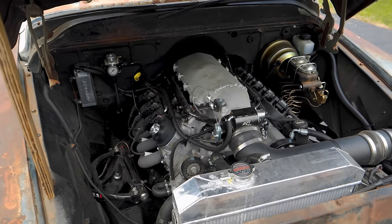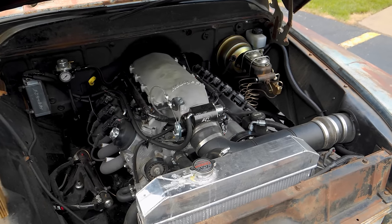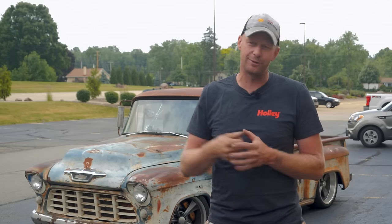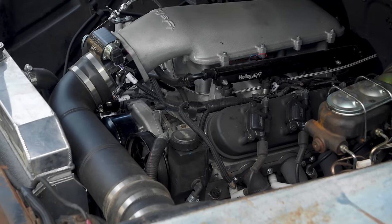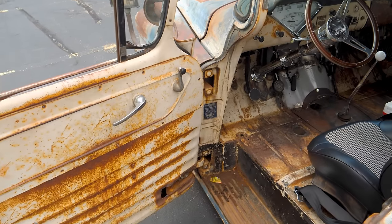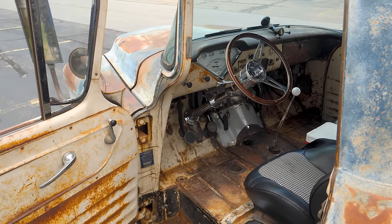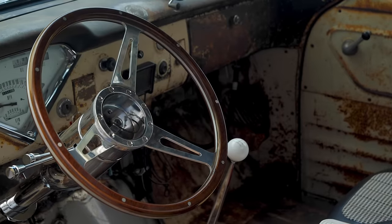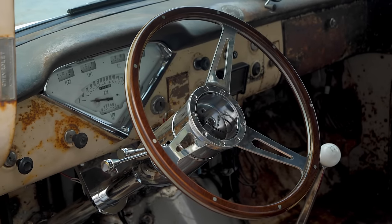In the meantime, we built a 6.8 stroker LS at home with Scat internals and AFR heads — so it's a 6.8 LS stroker. We shipped that to California and installed it with a couple friends in a friend's driveway. We got it running, put the clutch and transmission in, had the driveshaft made, put the brakes on, and wired the truck.